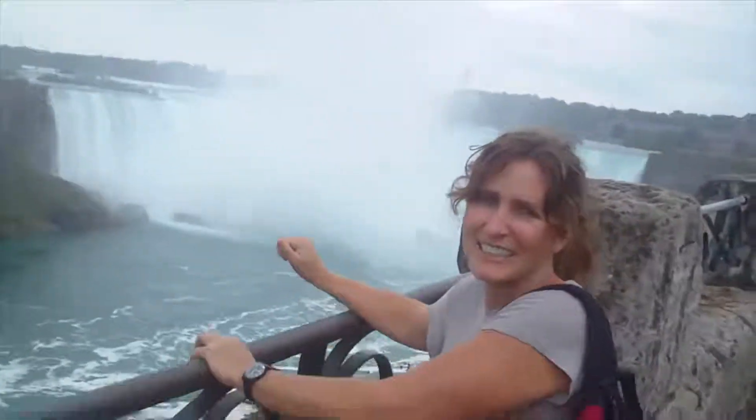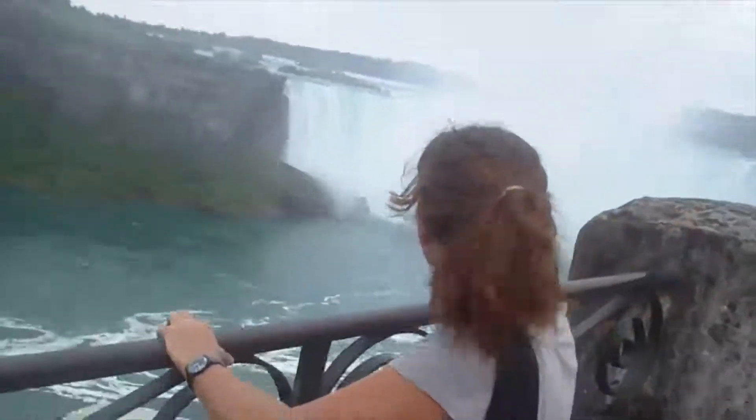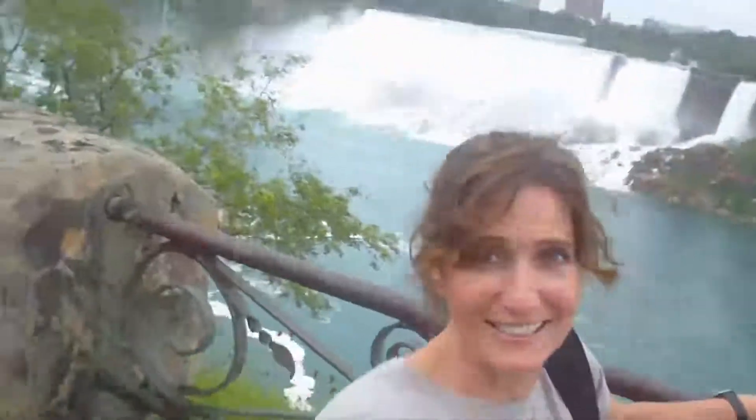Hi, it's Brad and I. We're up in Niagara Falls. It's been pouring rain for the last hour or so. We've got to get out for a little bit. We've got the boat heading right into the falls over there. I'd like to take it, but I don't know if Brad wants to.